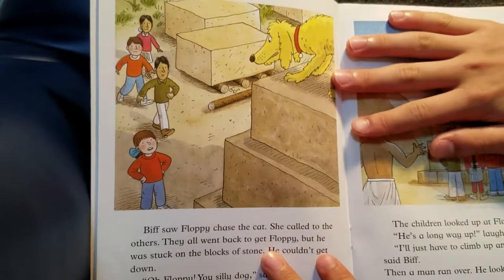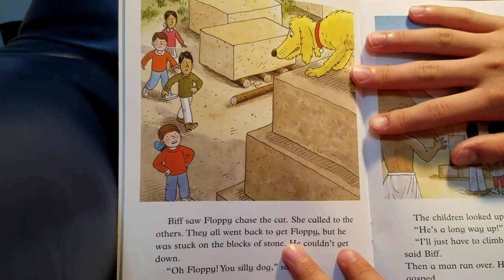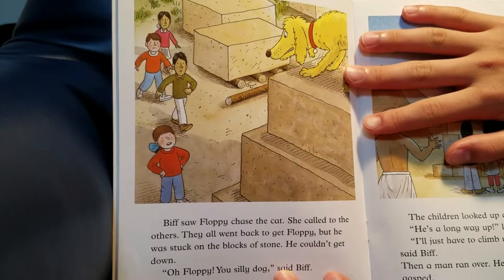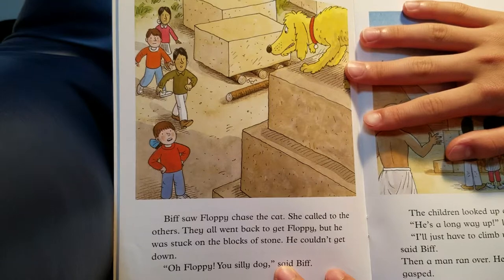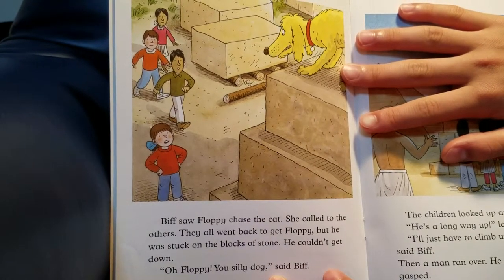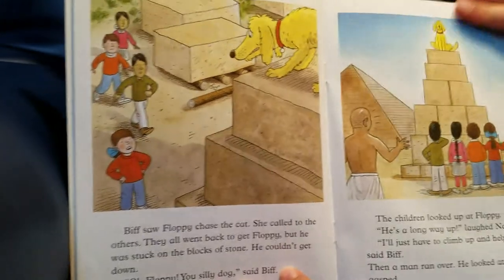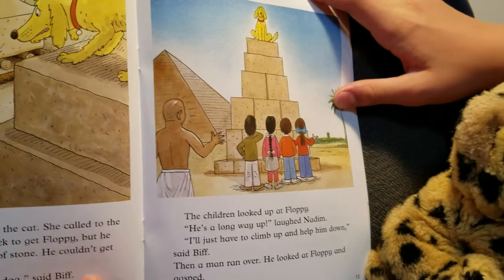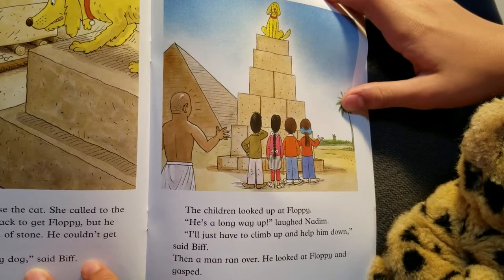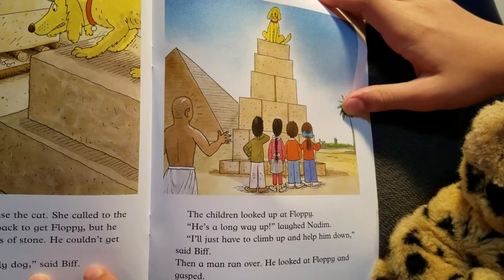Biff saw Floppy chase the cat. She called to the others. They all went back to get Floppy, but he was stuck on the blocks of stone. He couldn't get down. 'Oh, Floppy, you silly dog,' said Biff. The children looked up at Floppy. He's a long way up. 'I'll just have to climb up and help him down,' said Biff.